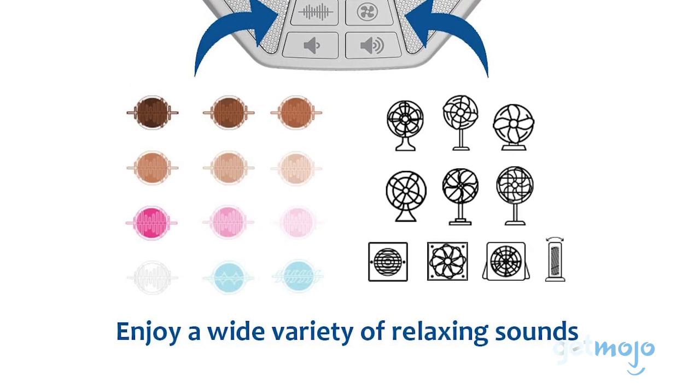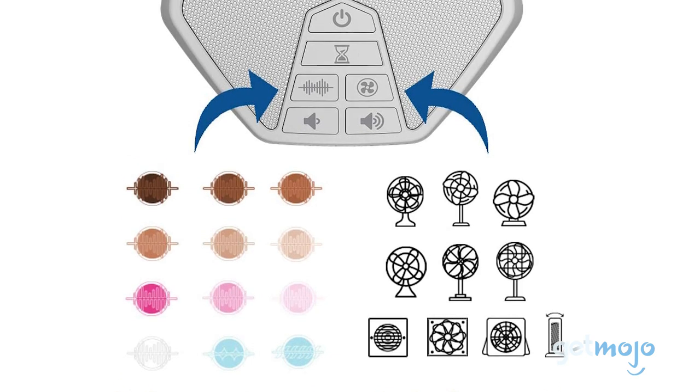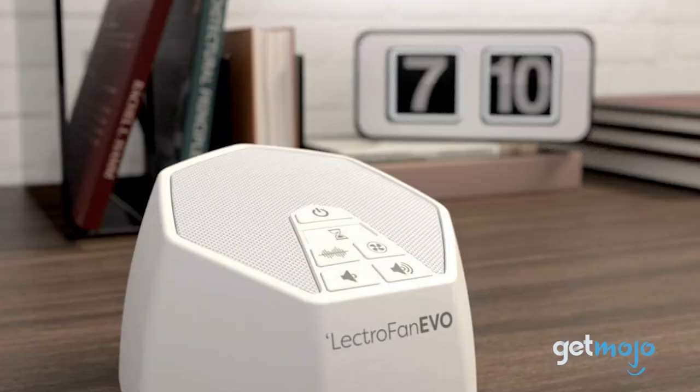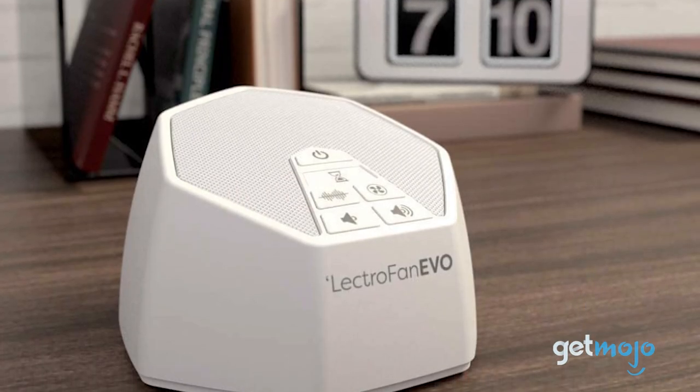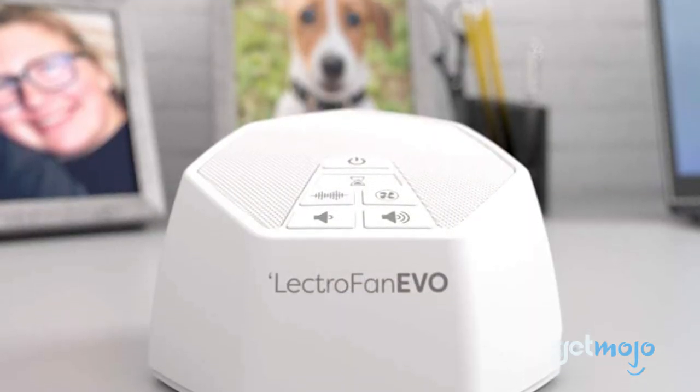This machine has 10 white, pink, and brown noise variations, 10 fan sounds, and two different calming ocean effects. It's handy to have for young ones too, especially babies, with the soothing sounds being a great sleep companion.